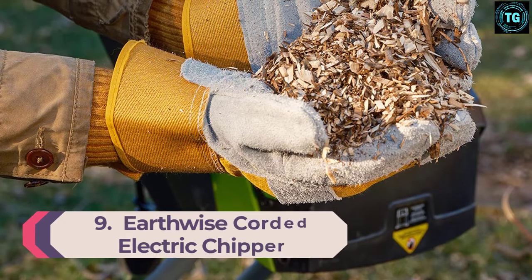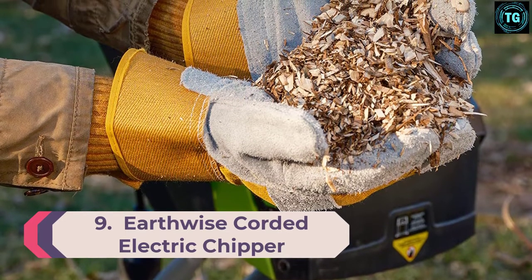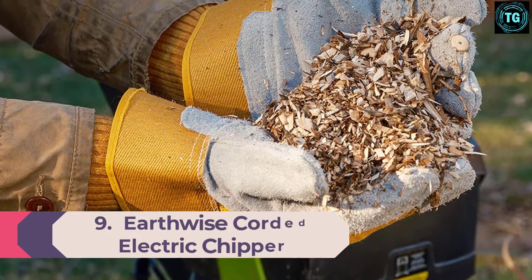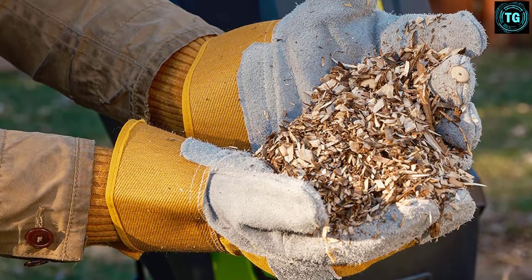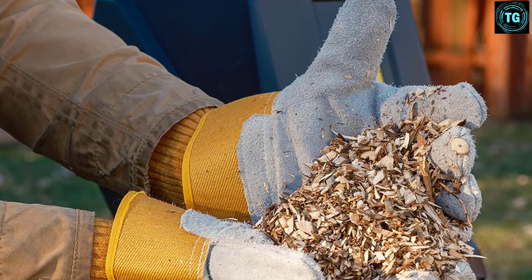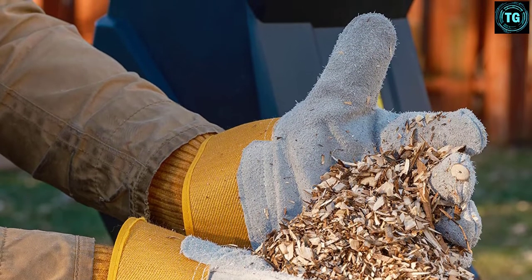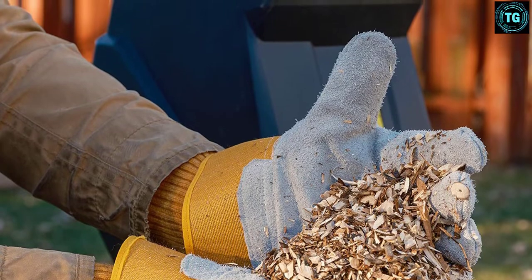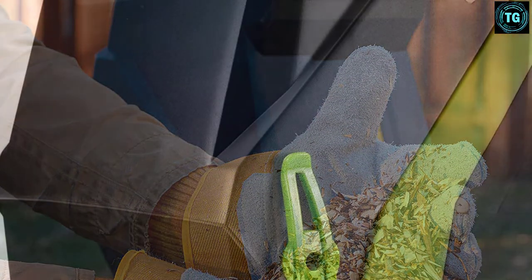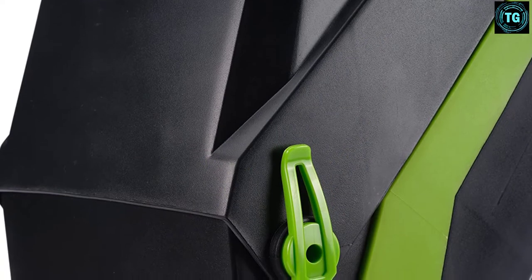Number 9: Earthwise Corded Electric Chipper/Shredder. Earthwise is a brand of power tools that offers tools for your backyard with a high user rating. Its electric leaf mulcher offering also has a high user rating due to its features. This Earthwise GS70015 electric leaf mulcher comes with various useful features.